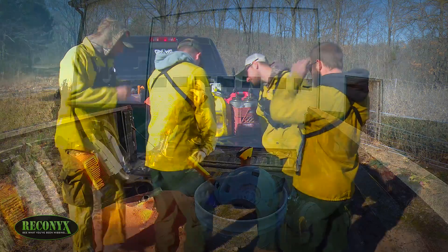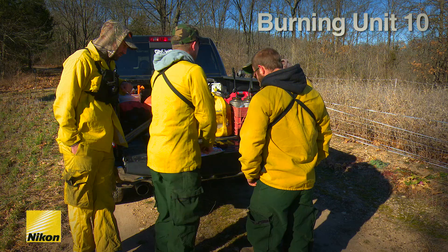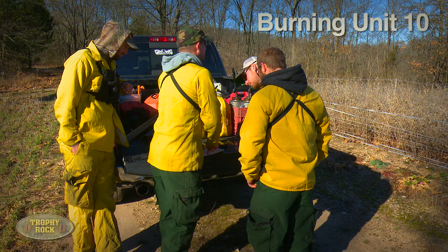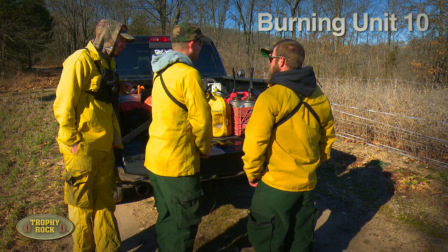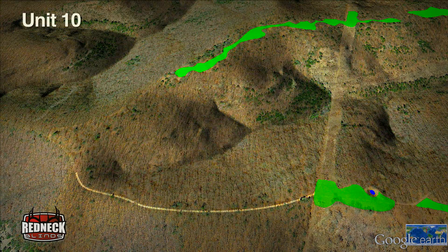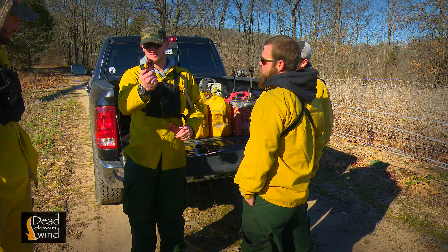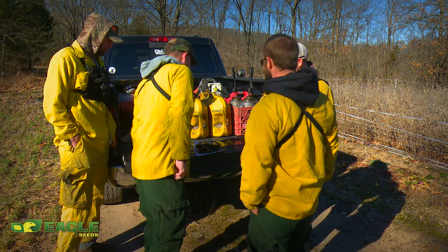We are burning unit 10 today. We're going to split into two groups — Nate is with me, Matt and Daniel are together. We'll light around the western rim up top, and once we get that backed off 30 to 50 yards, we'll start stripping it out. In today's burn plan, we first prepared by creating fire breaks using food plots, roads, and areas where we removed all the leaf litter using backpack blowers. This burn unit is about 50 acres, and once our pre-organized plan is in place and radios are checked, it's time to start the fire on the ridge top.